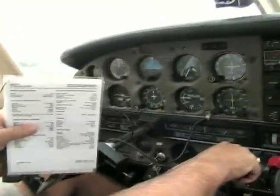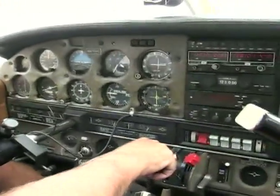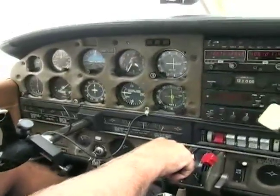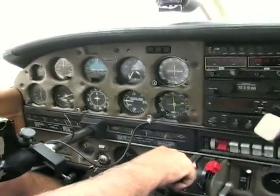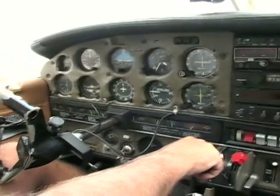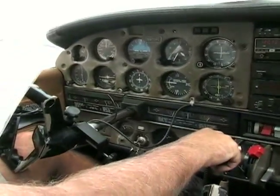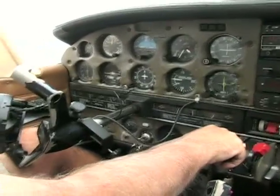I took an older lady flying one time and I pulled my checklist out. She said, 'Son, I don't know if I want to go flying with you or not.' I asked her why, and she said, 'Well, if you've got to read the directions, I don't know if I want to go with you.' I said, 'Well, if you ever get in a plane and they don't pull this out, then get out.'